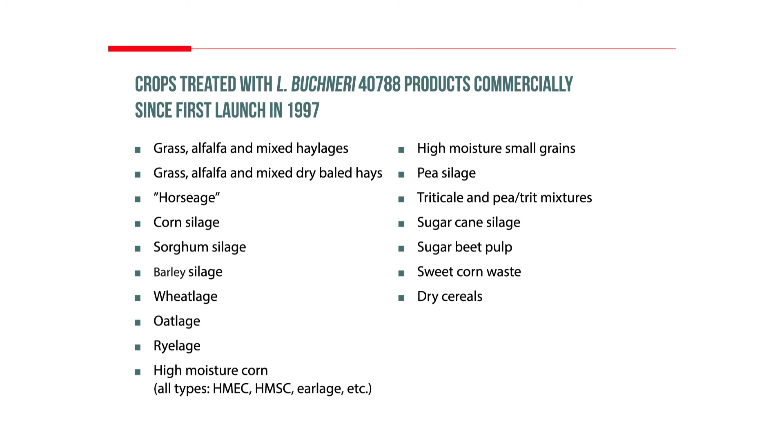Since its commercial introduction in the late 1990s, the high dose rate LB 40788 has been tested, trialled, and field proven on a wide range of materials globally.